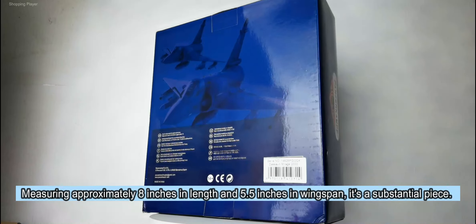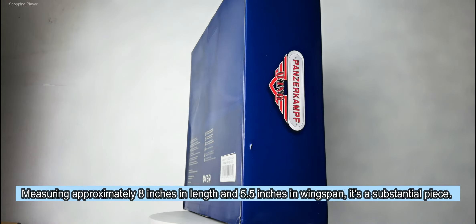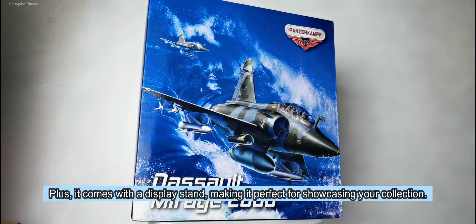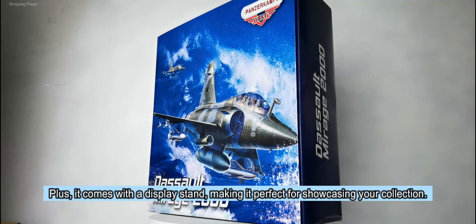Measuring approximately 8 inches in length and 5.5 inches in wingspan, it's a substantial piece. Plus, it comes with a display stand, making it perfect for showcasing your collection.